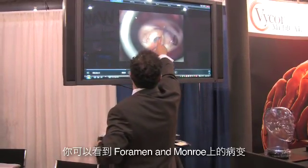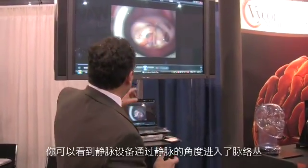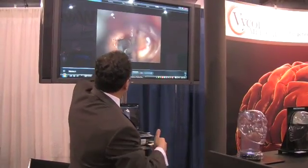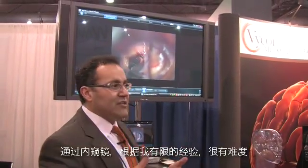You can actually see the lesion right here, right at the foramen of Monroe — and it was a colloid cyst. You can actually see the venous system going into the venous angle right here, the choroid plexus. So we're going to do this just like any microsurgical dissection. Going with the endoscope, for me in my limited experience, has been very challenging.